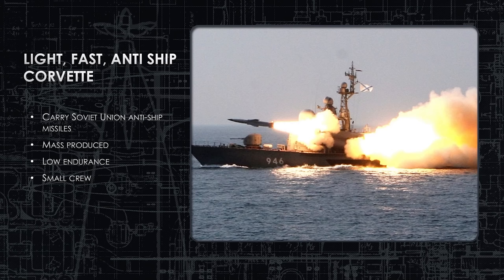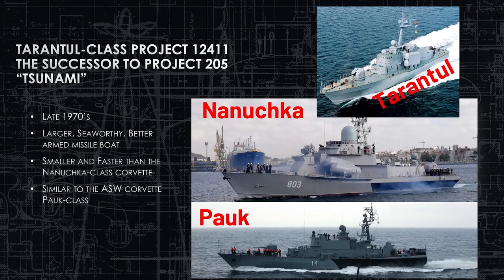These little corvettes act as coastal defense craft and have very capable anti-ship weapon systems on board that we're going to highlight today. The Tarantul was mass produced and sold to many nations all around the globe — from Vietnam to Iraq to Poland and even East Germany, which eventually became Germany. African countries like Yemen and European countries like Bulgaria all bought variants of this type of ship. It is a very capable, low-cost, low-endurance, small-crew anti-surface ship.